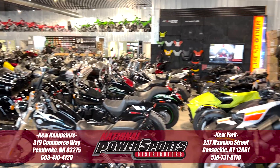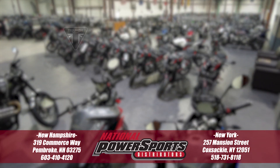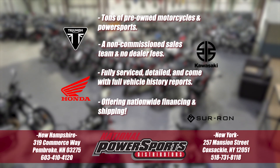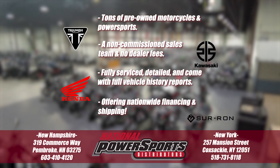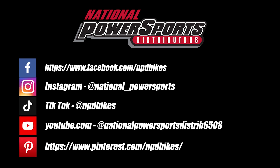We have also purchased the CycleCheck Vehicle History Report. You can view this report by clicking the link on the right side of the video. Thank you.